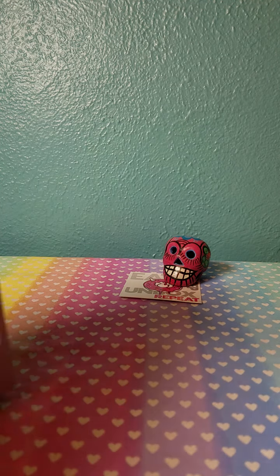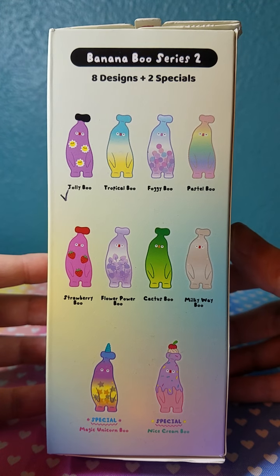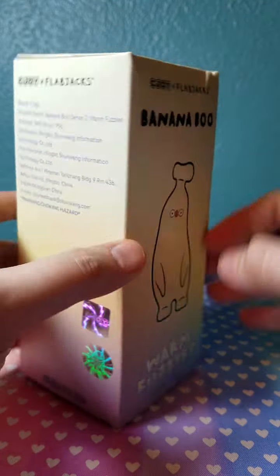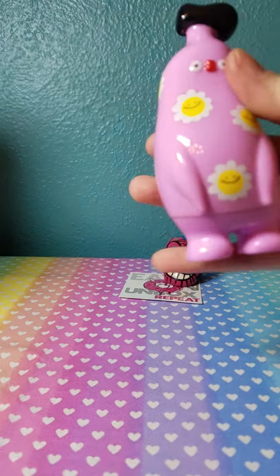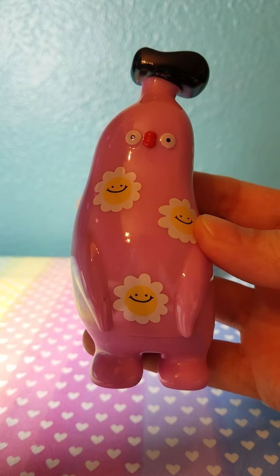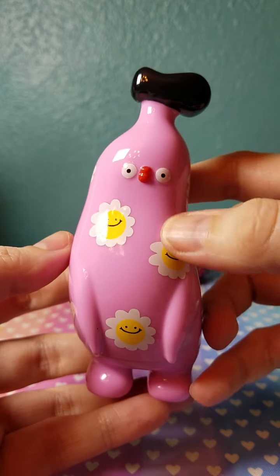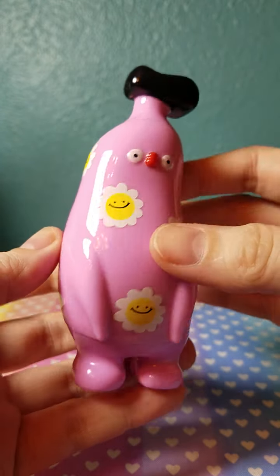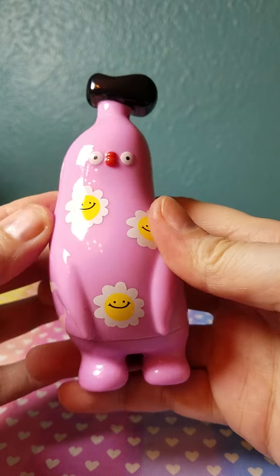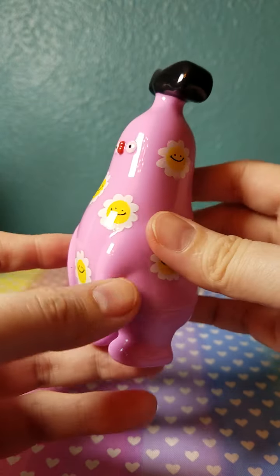First up is a Banana Boo from the Warm Fuzzy series. This one is called Jolly Boo — look how happy he is! I love this because it kind of reminded me of the 90s with little daisies and smiley faces. So cute. This is my first Banana Boo and it's really nice quality — lightweight, very nice gloss on it.